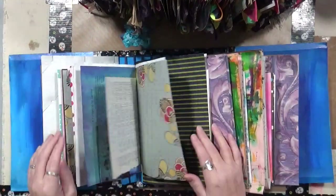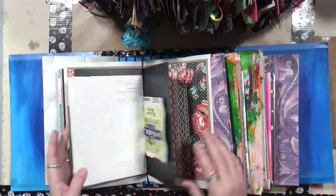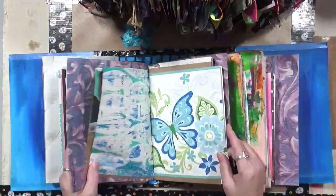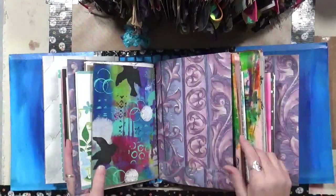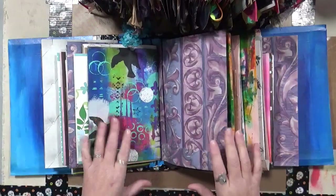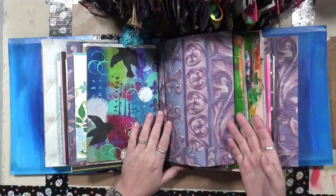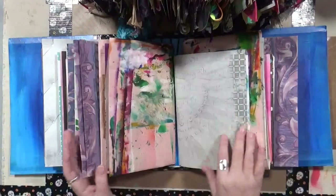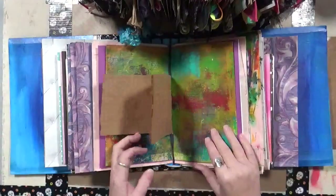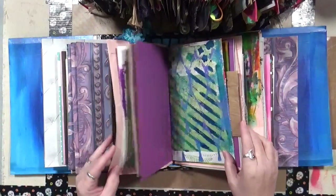So what I'm going to do, now that I have introduced Bulky Ben, is I am going to start working in them. I don't plan on taking out a signature, finishing it, and putting it back in. I'm going to look in Bulky Ben when I decide to work. I'm going to pull out what looks good to me that day, what I feel like doing that day. We can put tags in here too, and that's how I'm going to work this.